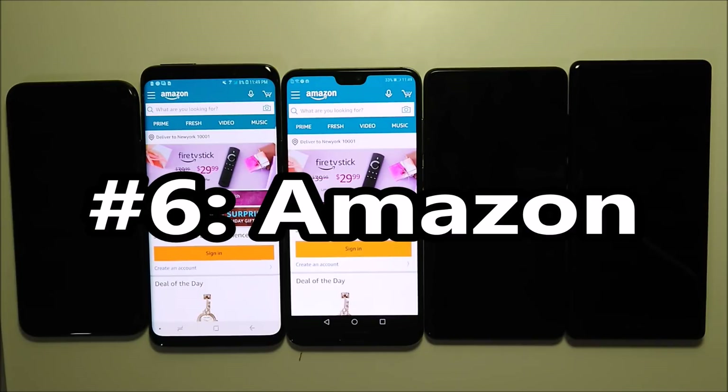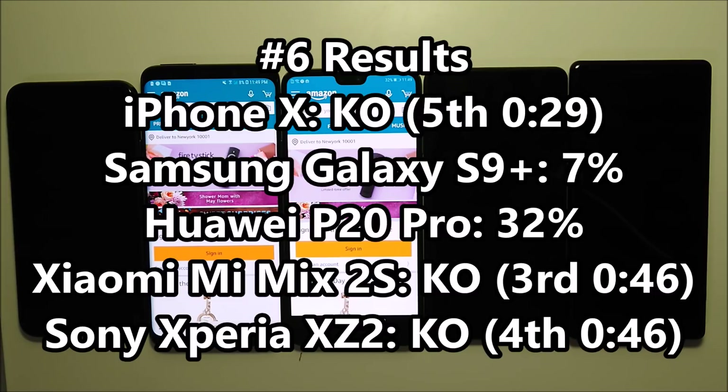On to test number six with Amazon. So with this we've had three deaths — three fatalities. The iPhone was in last place, lasting only 29 minutes before it died. Then the Sony and the Xiaomi both lasted 46 minutes, although the Xiaomi lasted a few seconds longer, so third versus fourth place.